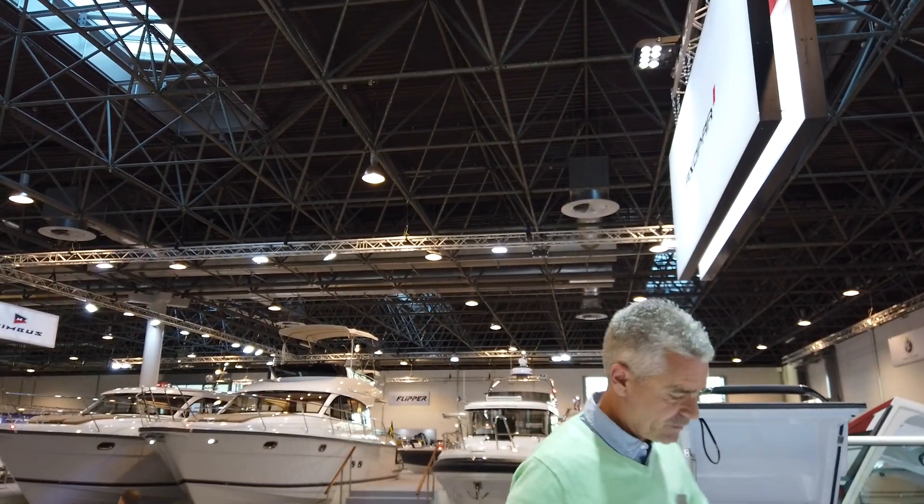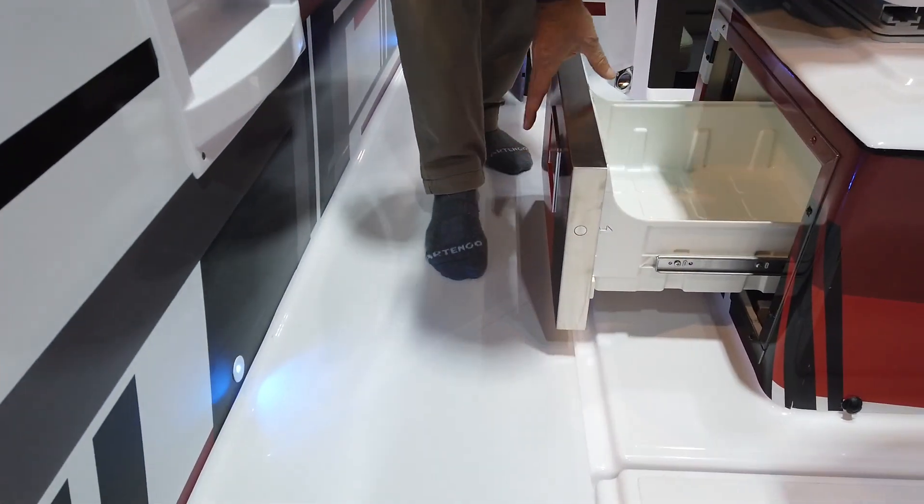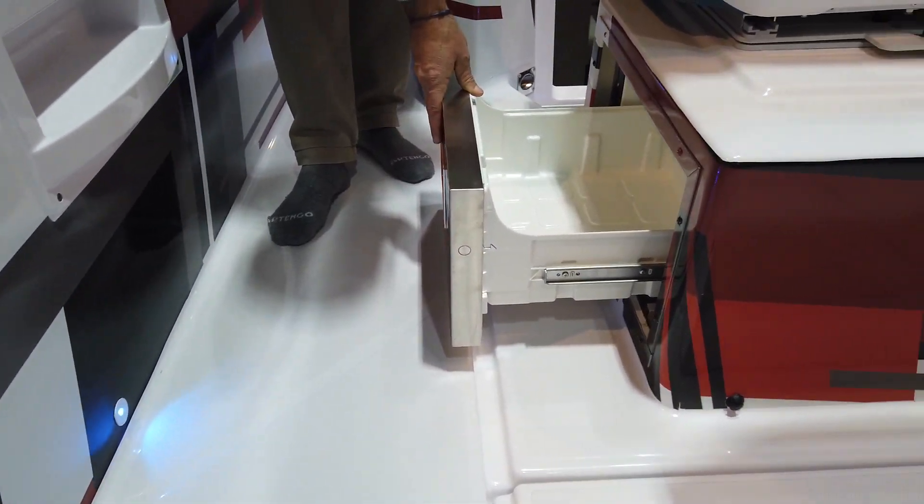The refrigerator compartments have been relocated. In the past they were in one position, but now they are placed on the side, which makes access much easier.